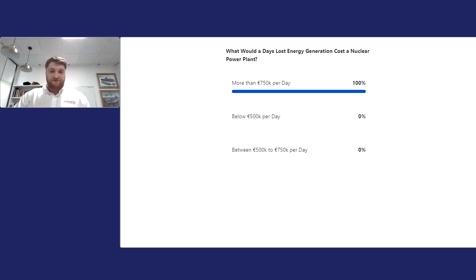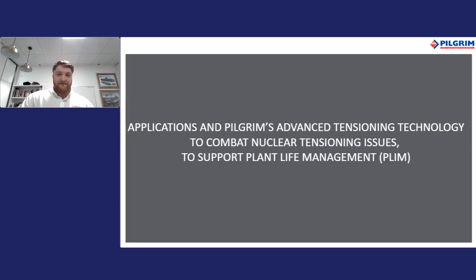Thank you for your feedback — some interesting results there. I'm now going to hand over to Martin Kerrigan, who will take you through some of the further stages within this presentation.